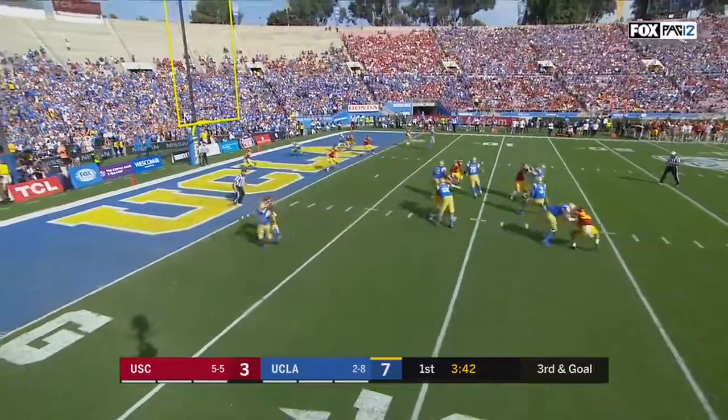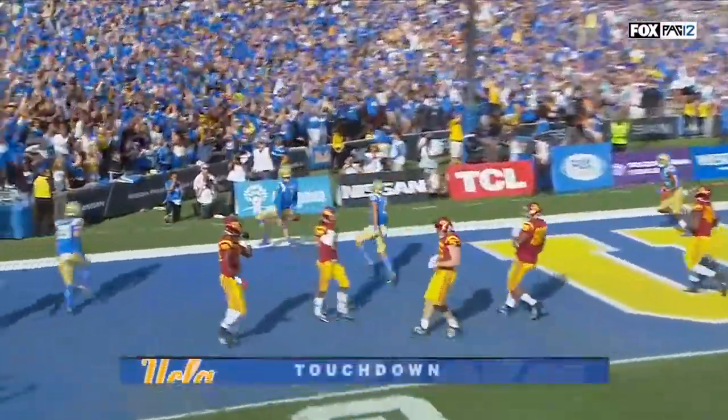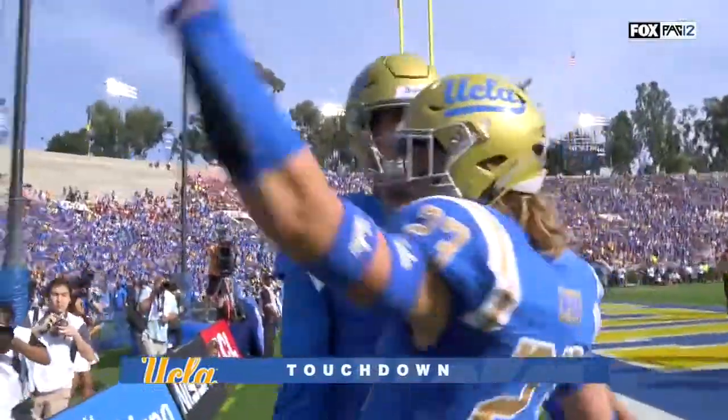Spade looks to throw, scans the field, sticks in one direction — straight into the end zone for the UCLA touchdown.